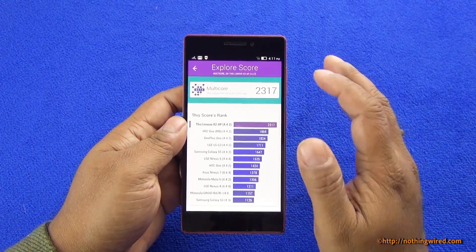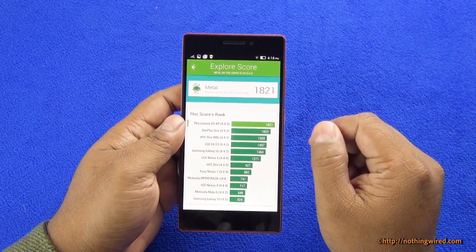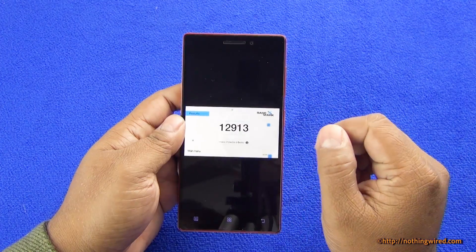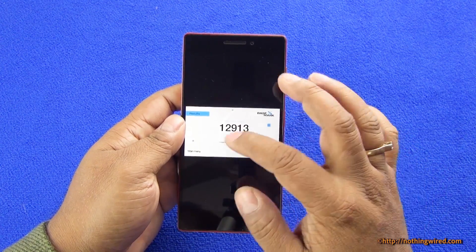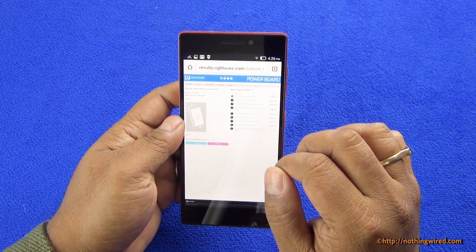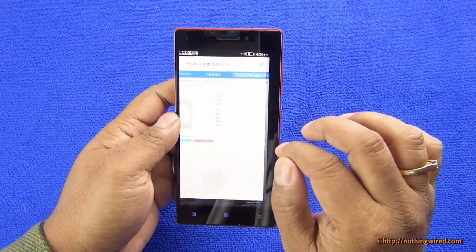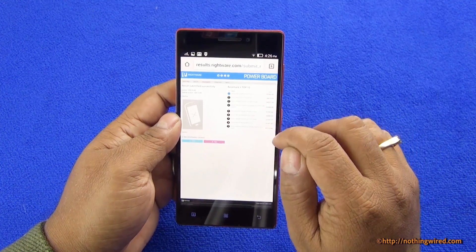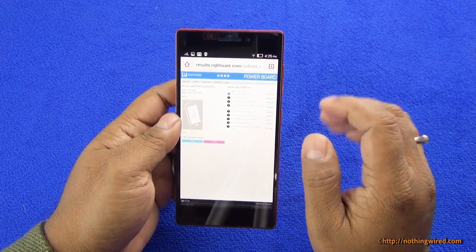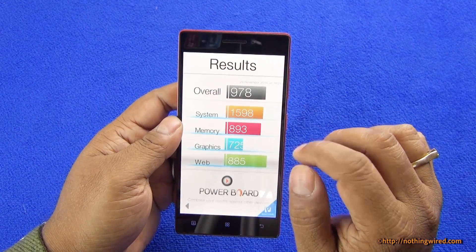This device is scoring really really good, mind you. In metal scoring again it tops. Then we have the Basemark X score of 12,913, and when you go to the top 10, it falls slightly short because the top devices have scores in excess of 30,000.